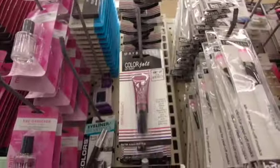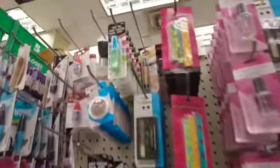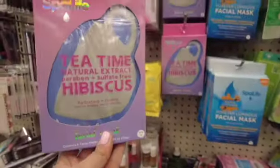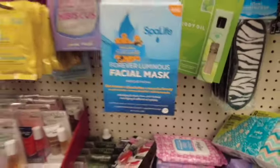And look, they have more Maybelline products here at Dollar Tree. This one has six face masks in the box — it has hibiscus — and I checked online: they're going for $12.99 on the Spa Life website.